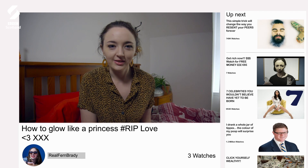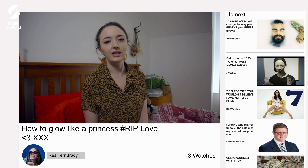Hello darlings, in today's video we are going to recreate a look from the late Princess Diana, one of my absolute favourites, and we're also going to correct the flaws on my face as described by the men of Twitter.